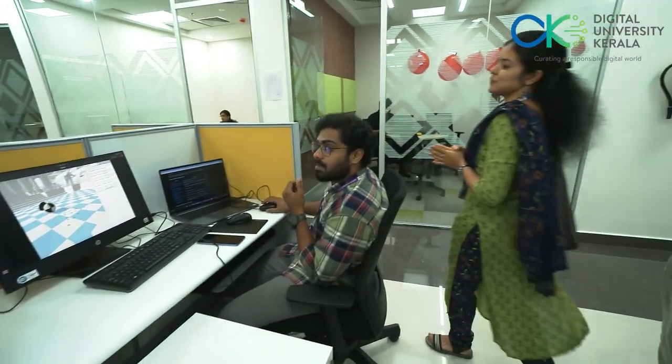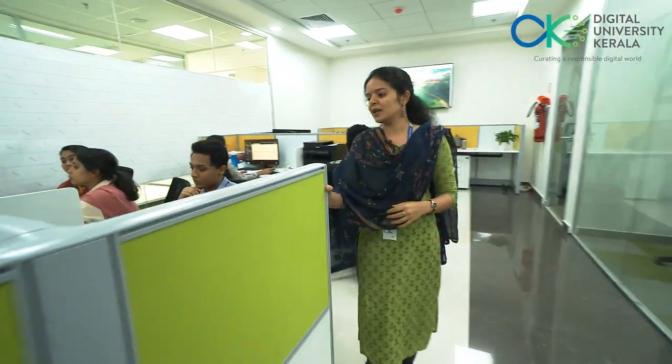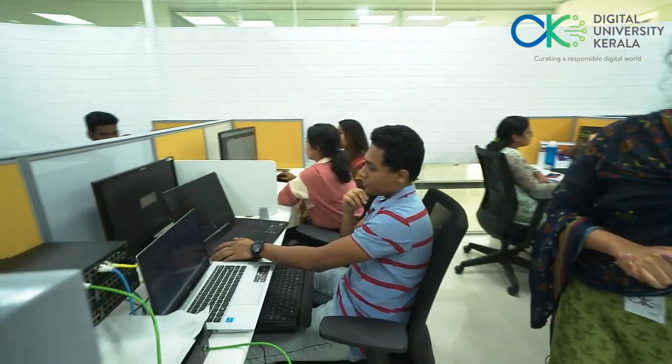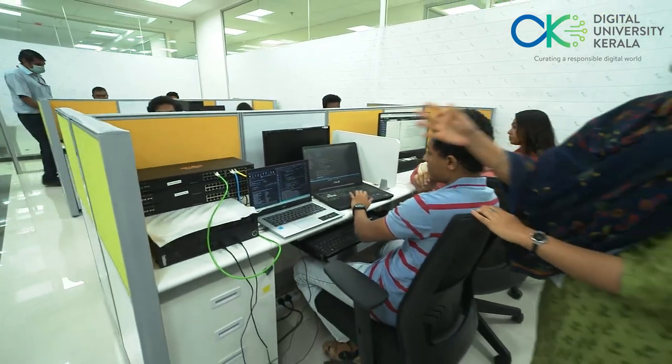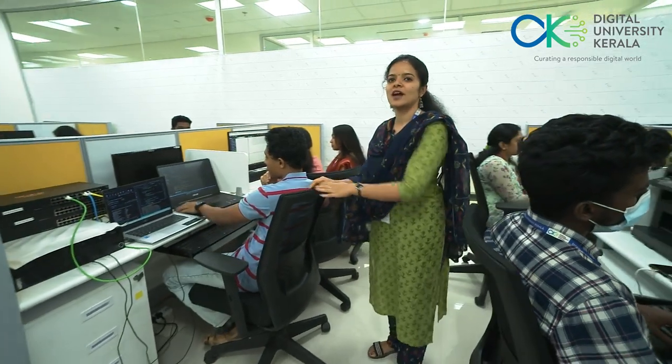The main attraction of the lab is SDN switches, and SDN solutions are the next generation networking. Here is a setup that we have for the students to work on various projects. We have SDN switches and laptops with the help of which students can work on their SDN projects.